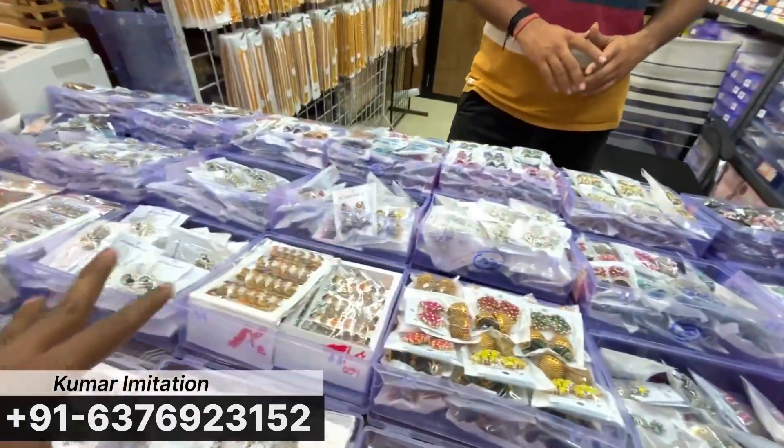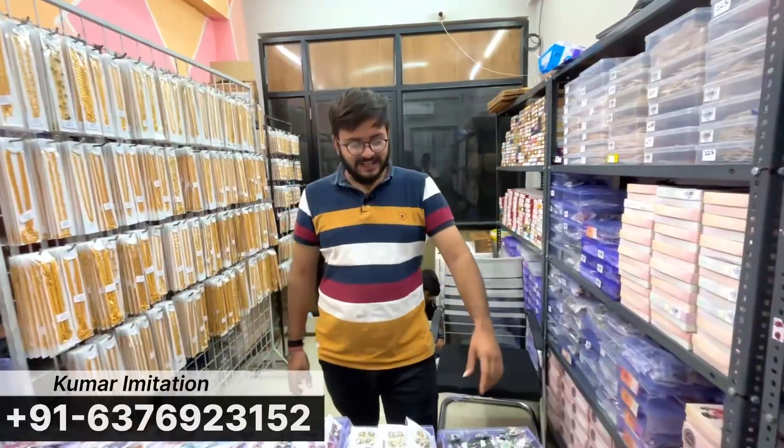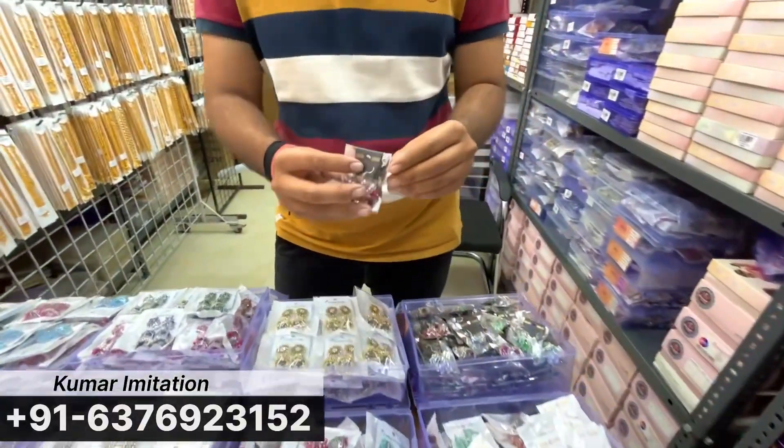So where does this type of variety start from? In this type of variety, the fancy type starts from ₹12. We've got this type from ₹12. Let's start with the sample here.